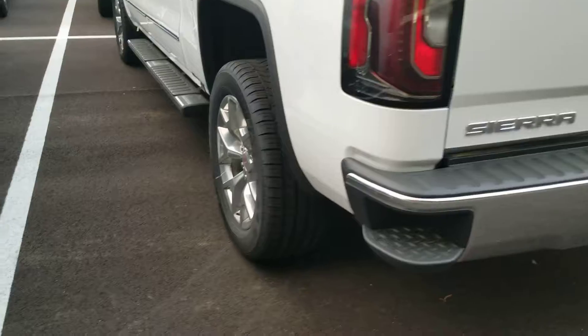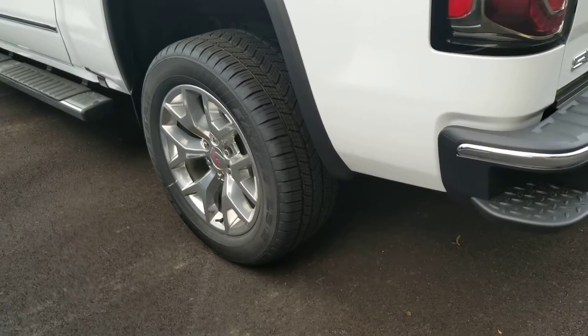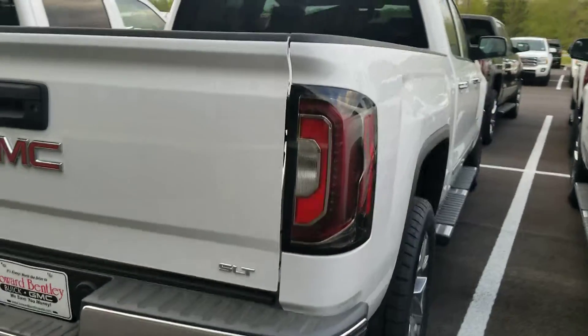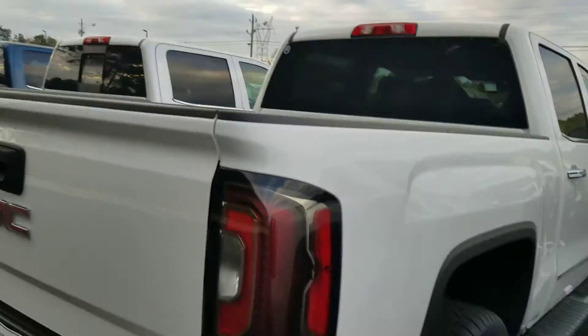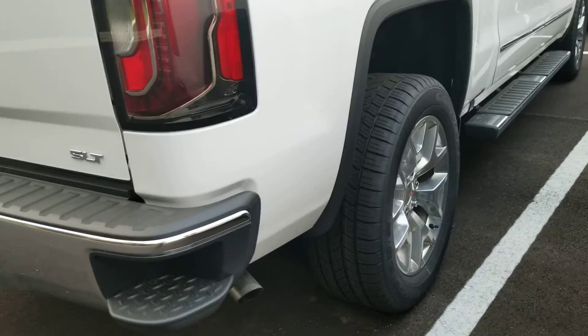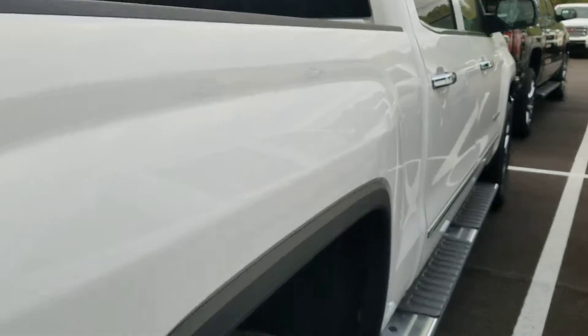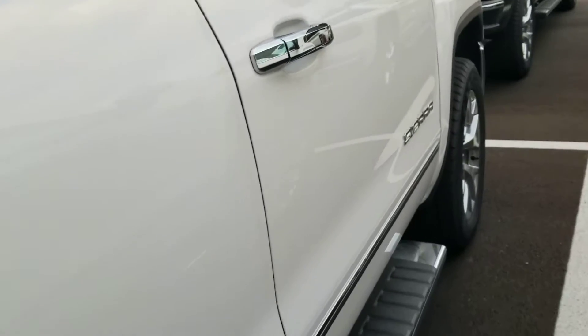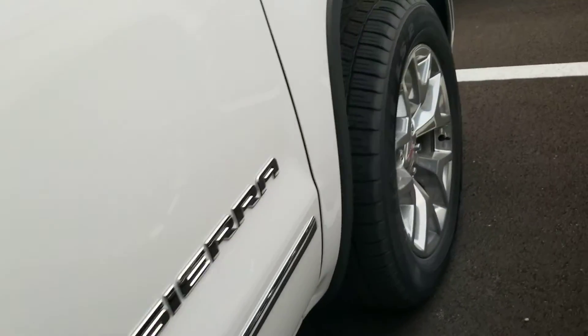Make sure these are the wheels you want — I know you had kind of said something about that. And also if you do want a spray-in bed liner, we can do those here. The cost on that is $499. And then you'll get a $100 coupon towards any type of GM accessory, so we can get you anything you want as far as GM accessories.